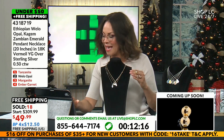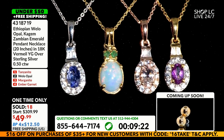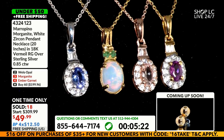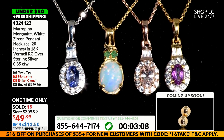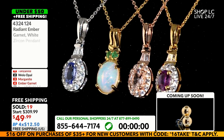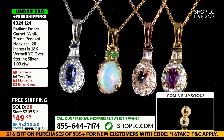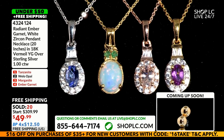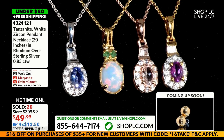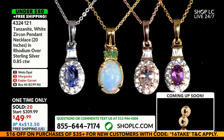For the tanzanites: 85 points total weight. Your Welo opal is a nine by seven, and when you add in those emeralds, it's half a carat. Maripino morganite: 40 points. Add in the white zircons: 85 points total weight. And with your garnet: 55 points — add in those zircons and it's a one carat total weight, just under four grams of 18-karat yellow gold over sterling silver.